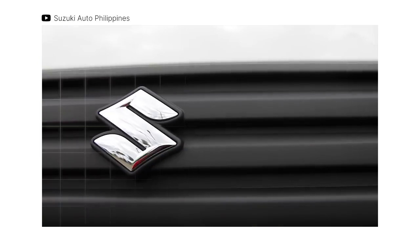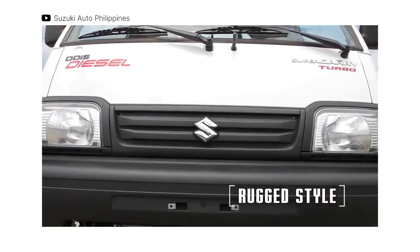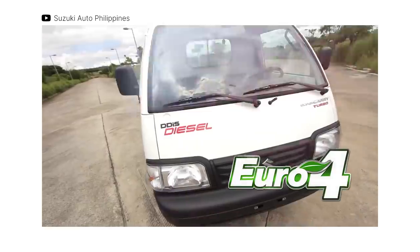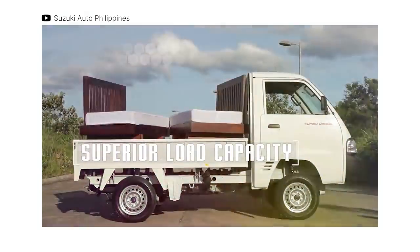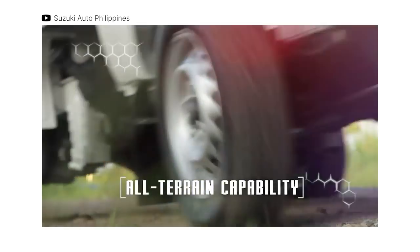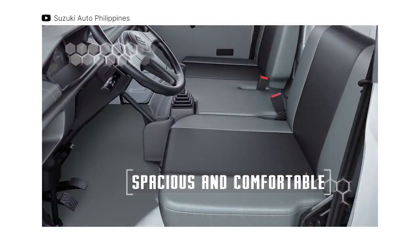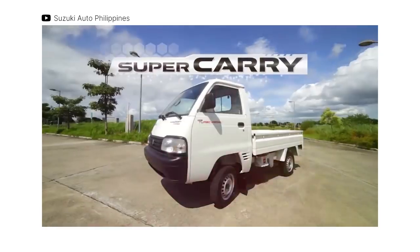Then there's the Suzuki Super Carry, yet another pint-sized but dependable LCV to consider. Similar to the Carry, it comes with a configurable body but boasts a diesel engine that sets it apart. It comes with an 800cc turbo diesel motor that produces 32 horses and 75 Nm of torque, sending power to the rear wheels via a 5-speed manual transmission. Despite its small displacement, it's capable of hauling 735 kilograms of payload. The Super Carry costs between 489,000 and 580,000 Philippine Pesos.